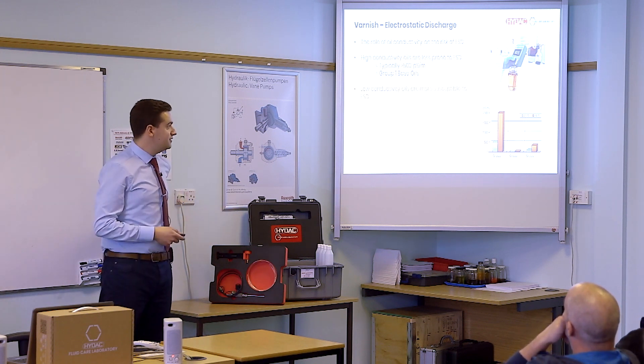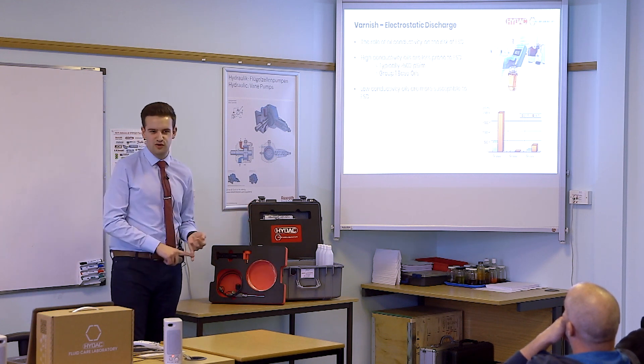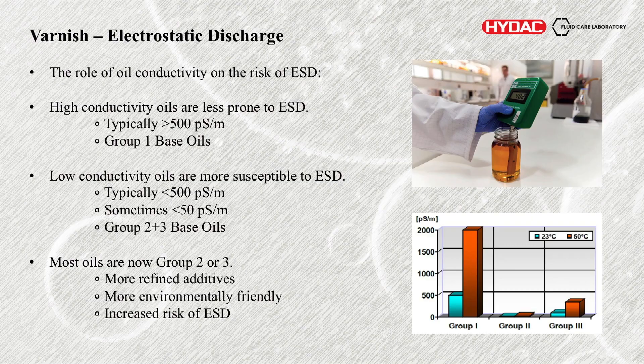As we've refined the fluids and made them better for industry — more capable at lubricating — and as we've tailored the additive packages, conductivity as a side effect has lowered. Now we might see typically less than 500 pcs per metre, sometimes as low as three or four pcs, which is almost guaranteed a risk of discharging. That's the Group 2 and 3 base oils we're seeing now, and most oils you're going to get now are going to be Group 2 and 3.